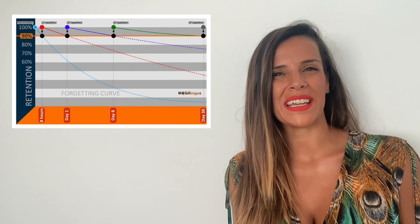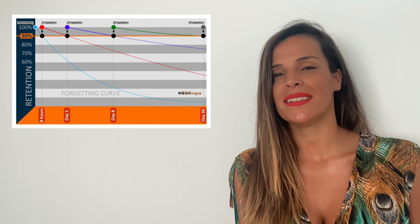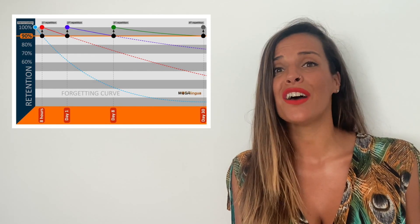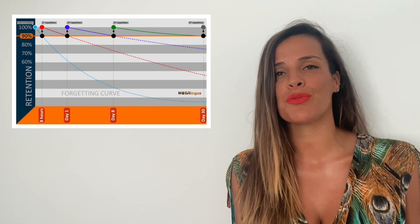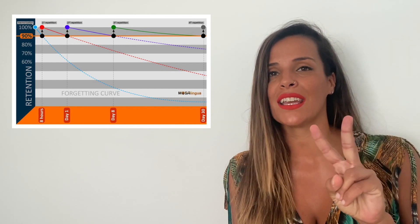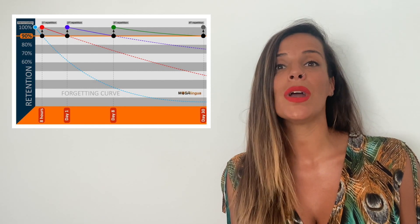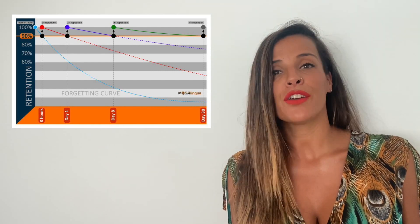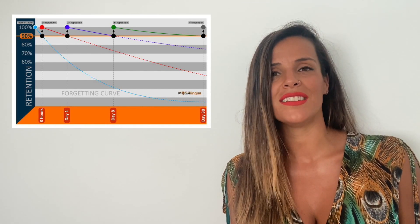Have a look at the graphic again. Next to the blue line, there is a red one — it represents how much we memorize after the first repetition. The purple line shows how much we memorize after the second repetition, and the green one is related to a third repetition. As you can see, the forgetting curve gets smaller when we include repetitions in our learning process. This shows the important role that time plays in learning and forgetting.